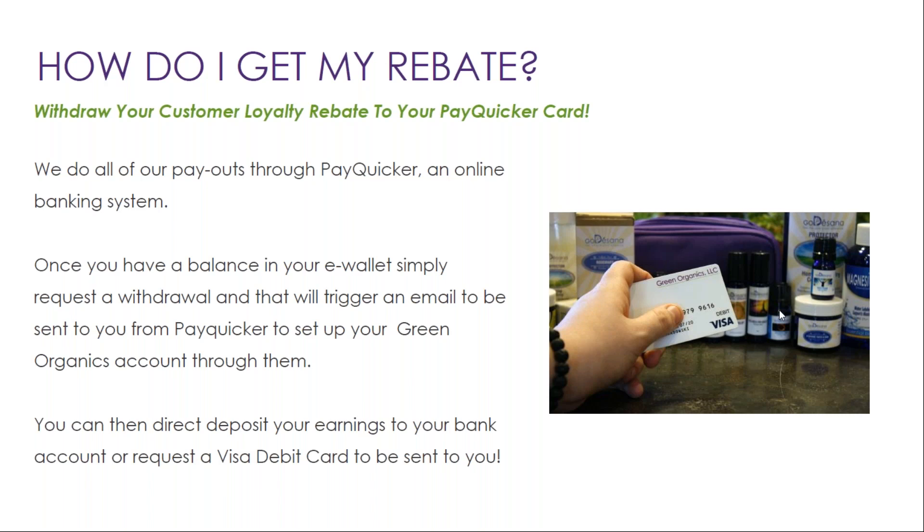How do you get your rebates? You can withdraw your customer loyalty rebate to your Pay Quicker card. We do all of our payouts through Pay Quicker, an online banking system. Once you have a balance in your account, simply request a withdrawal and that will trigger an email to be sent to you from Pay Quicker to set up your green organics account through them. You can then direct deposit your earnings or request a Visa debit card to be sent to you.